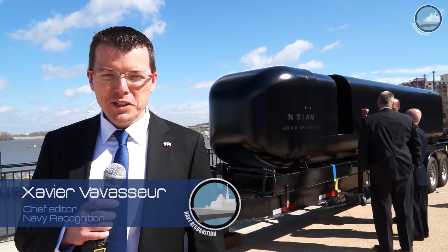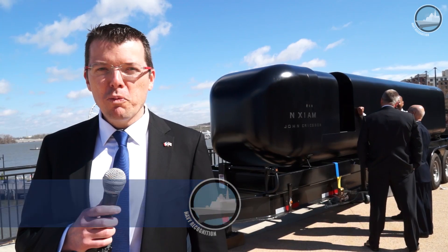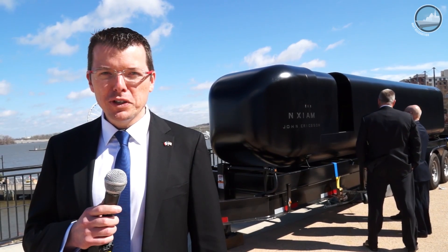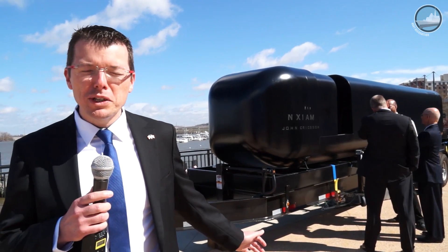Day 2 at Sea-Air-Space 2017. Today we're focusing on underwater technologies: submarines, torpedoes, UUVs, and swimmer delivery vehicles, such as this SDV that was fully 3D printed.